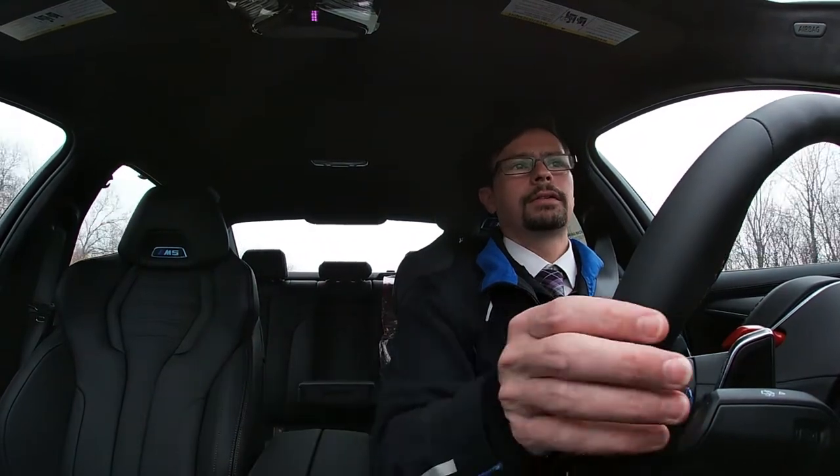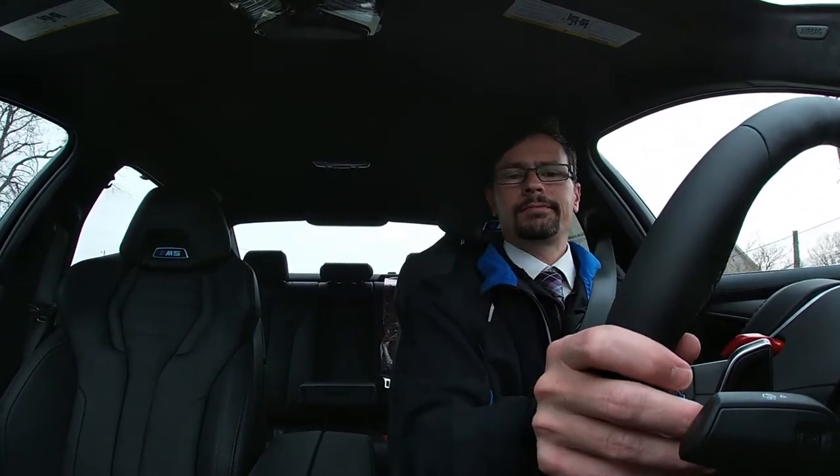BMW in general makes some of the best brakes in the industry, and on these M vehicles it's even better. So just to remind yourself — if you're driving one and you plan to apply the brakes, maybe give the people behind you a heads up by giving a little step and illuminating the rear brake lights, because these do stop on a dime. Good advice for keeping your vehicle safe, yourself safe, and the people in front and behind you.